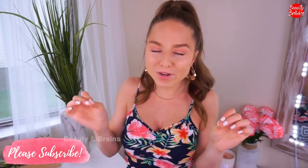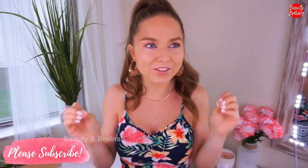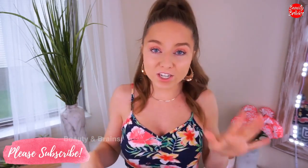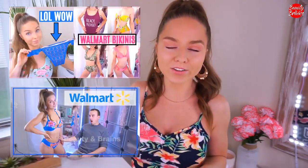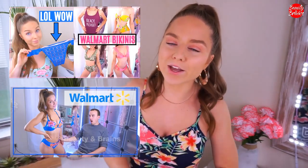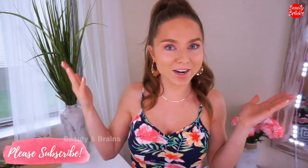Walmart has the cutest, most affordable, unique looking bikinis. I have been loving them. If you haven't checked out my first video, I will leave it right here on the screen and also down below. Definitely check it out — it's super popular, you guys loved it, I got amazing feedback.